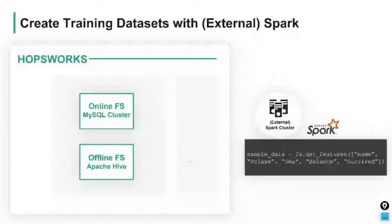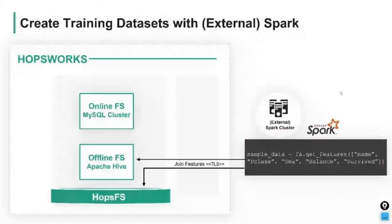When the data scientist runs that code, it can run on an external Spark cluster if chosen. What happens is the different features are read as dataframes and a Spark program joins those dataframes together on the given join key, with as many optimizations as possible to ensure the join is performed efficiently. The Spark cluster then saves that dataframe to the chosen file format on the chosen storage platform.